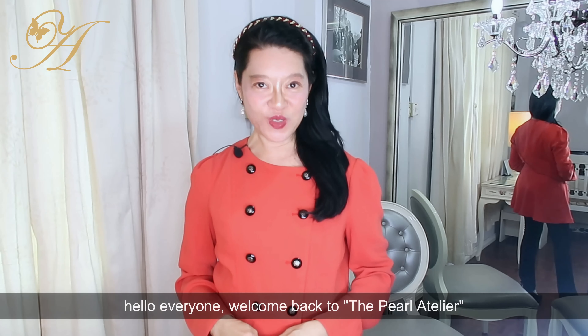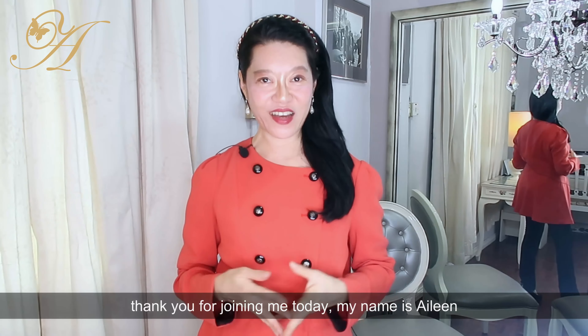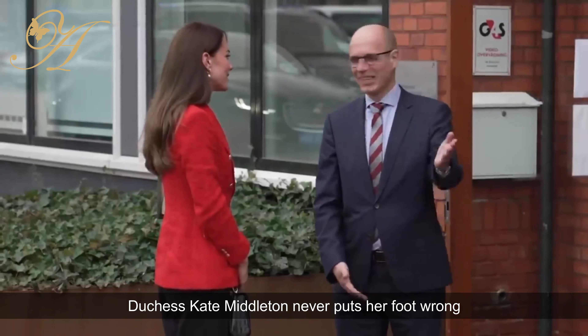Hello everyone, welcome back to the Pearl Atelier. Thank you for joining me today. My name is Eileen.